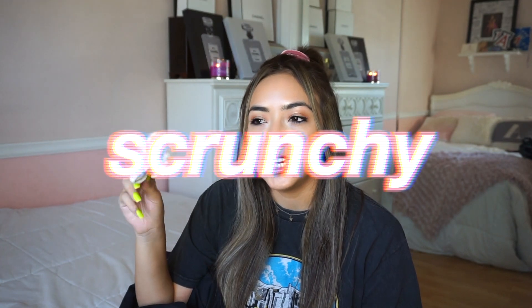I always keep a scrunchie or hair tie in my bag because throughout the day if I go to school with my hair down, my hair is really long and I easily get hot and want to put it up. Nothing's worse than going into your bag wanting to put your hair up and not having a hair tie, so now I always make sure I keep one with me.